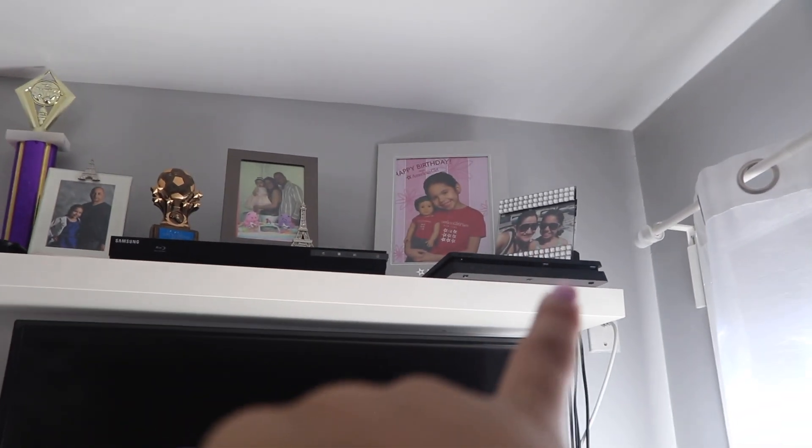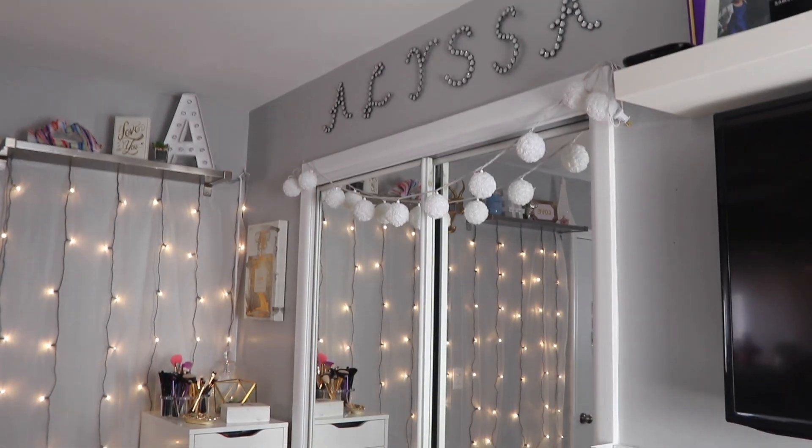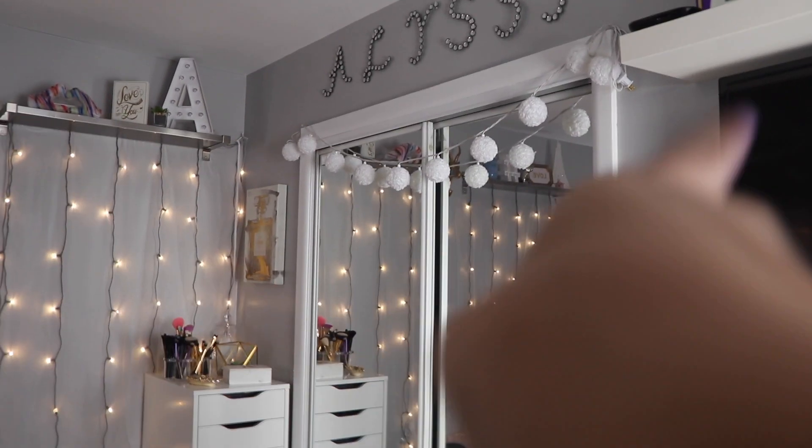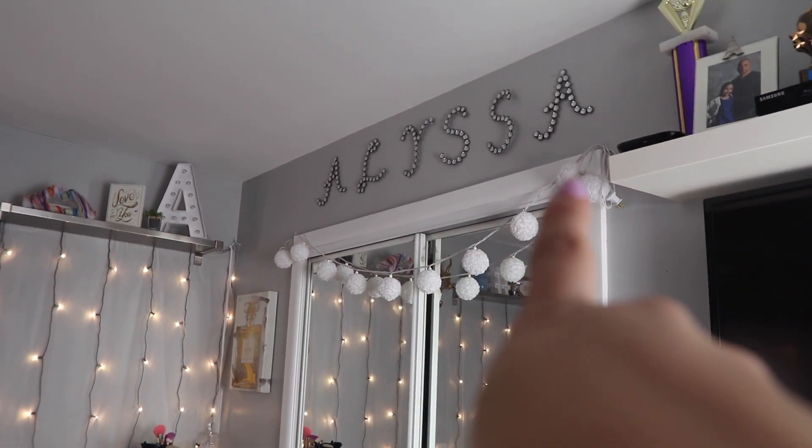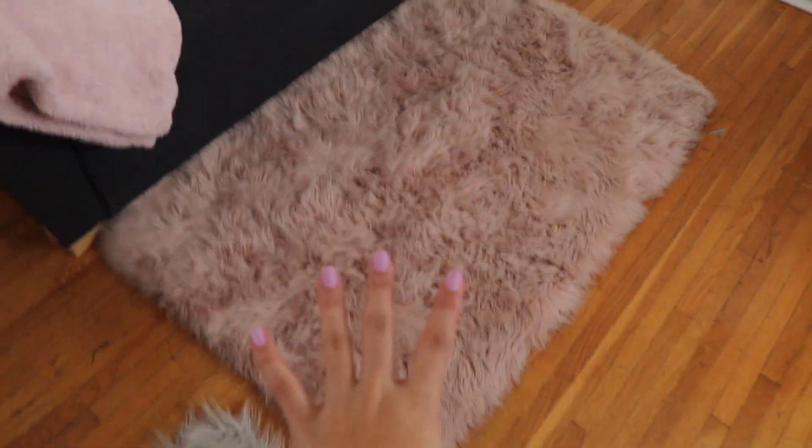I have a picture of me and my dad, my DVR, my PS4 box, a picture of me when I was little, a picture of me and my mom, and a picture of me and my mom and dad. And then on this side of my room I just have this string wall of lights that I got from Target, and I have 'Alyssa' in bling. This rug is from HomeGoods as well.